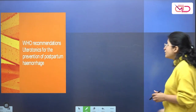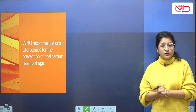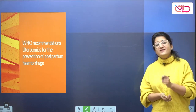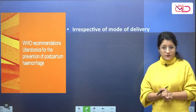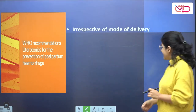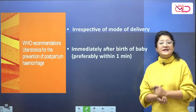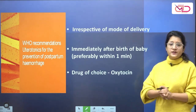The WHO has already updated its recommendations in 2018 for the drugs that can be used for prevention of postpartum hemorrhage during the active management of the third stage of labor. What remains the same and standard practice is that uterotonics should be used irrespective of the mode of delivery, whether vaginal delivery or cesarean section, and given immediately after the birth of the baby, preferably within one minute, without interfering with delayed cord clamping. The drug of choice is oxytocin.